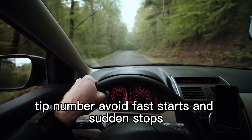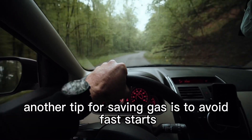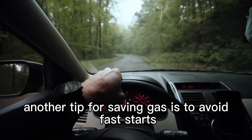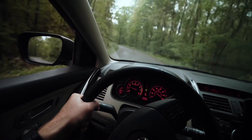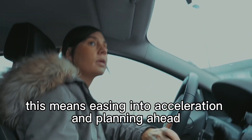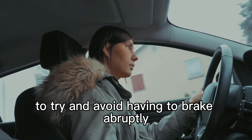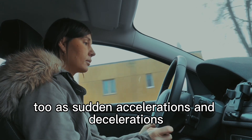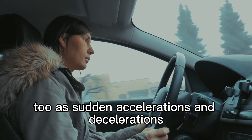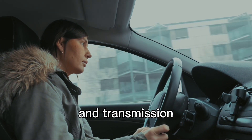Tip number 4: avoid fast starts and sudden stops. This means easing into acceleration and planning ahead to try and avoid having to brake abruptly. This kind of driving is better for your car overall, as sudden accelerations and decelerations can cause a lot of wear and tear on the brakes and transmission.